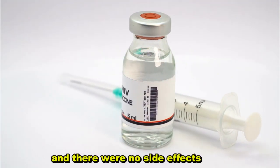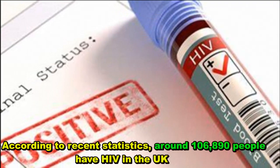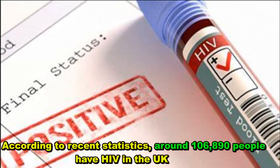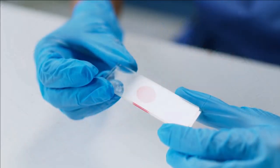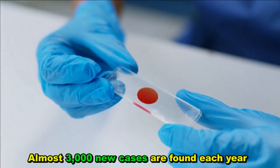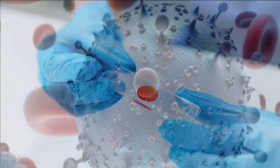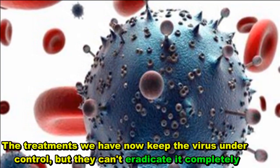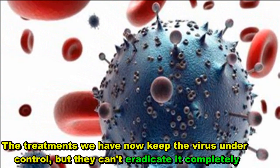There were no side effects. According to recent statistics, around 106,890 people have HIV in the UK, and almost 3,000 new cases are found each year. The treatments we have now keep the virus under control, but they can't eradicate it completely.